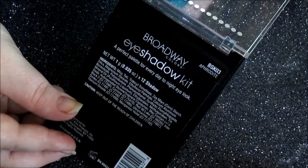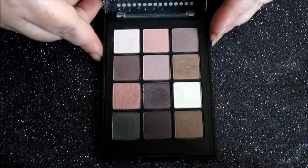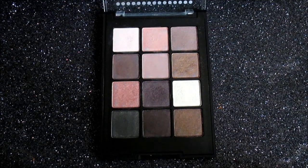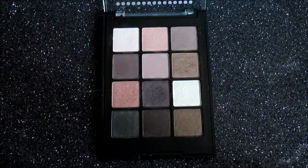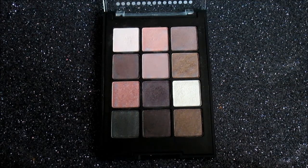Next up, we have Aphrodite — their taupes and cool plums palette. This is another palette I think would be great for everyday looks, especially beautiful for everyday winter looks. You get matte highlights, crease mattes, outer corner mattes, and some shimmery shades. There might be a couple of satin finishes in this palette as well. Overall, this is a very beautiful and very feminine palette of the four.